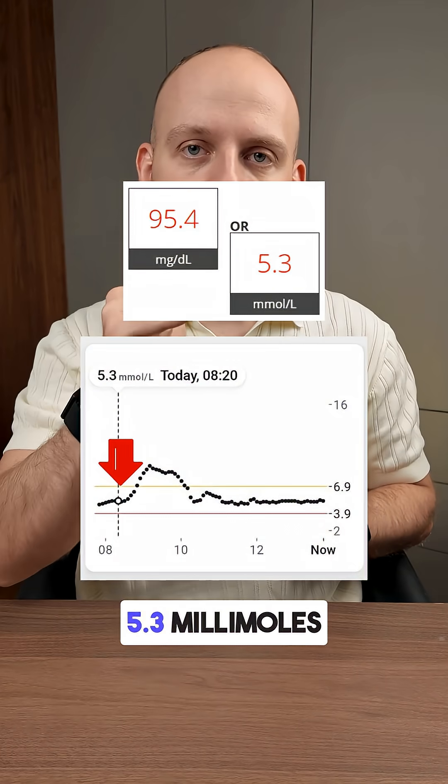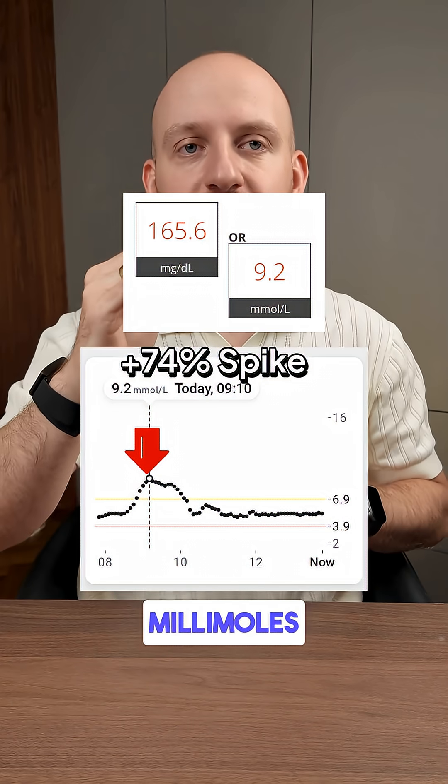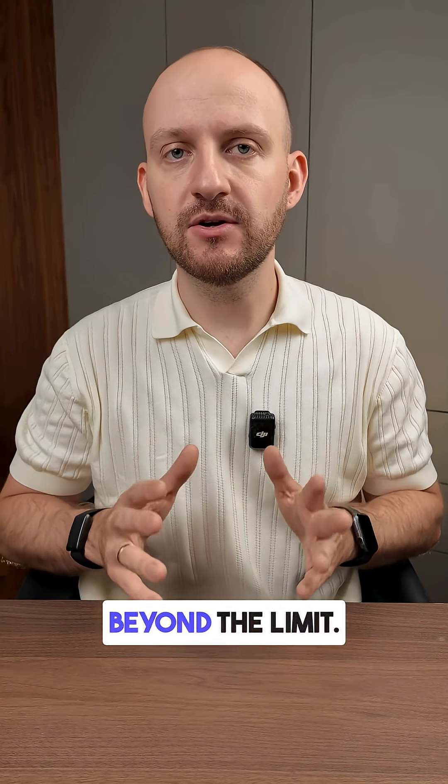Before eating, my blood glucose was 5.3 millimoles. One hour later it jumped to 9.2 millimoles. That's a spike of 74% — a huge spike. This smoothie bowl went far beyond the limit.